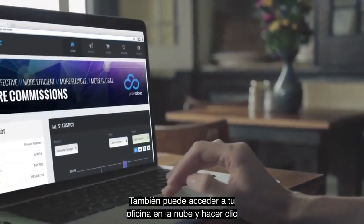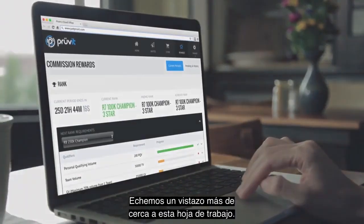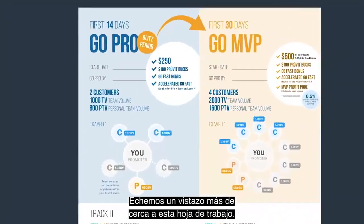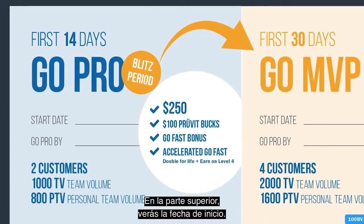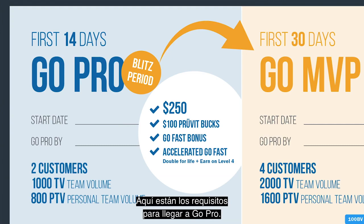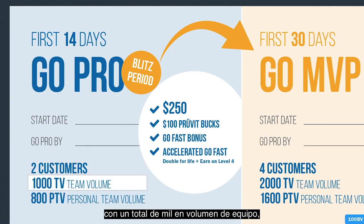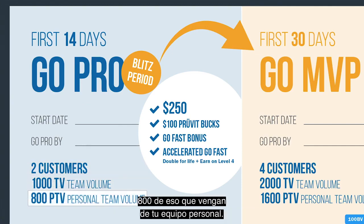You can also log in to your cloud office and click the rewards button to see this tracked online. Let's take a closer look at this worksheet. At the top, you'll notice the start date — make sure you write down the day you clicked the Start Go Challenge button, because you'll have 14 days from that date to hit Go Pro. Here are the requirements for hitting Go Pro: you need two unique customers with a total of 1,000 in team volume, 800 of that coming from your personal team.